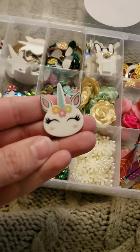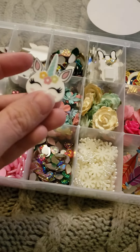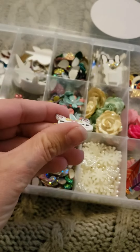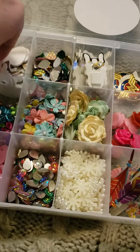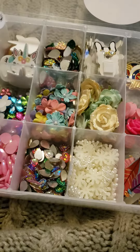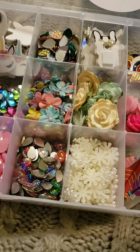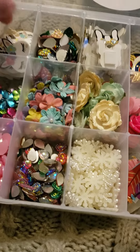Look at these little unicorn flat gems that I'm going to use, and they're assorted. There's even littler ones, and there's even like a Christmas one. It's so cute.